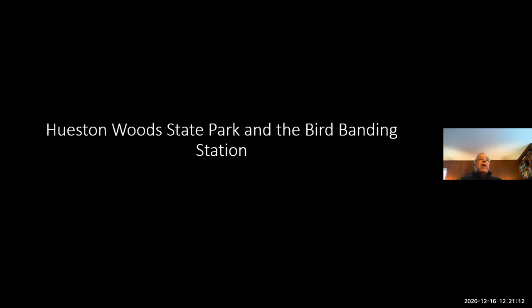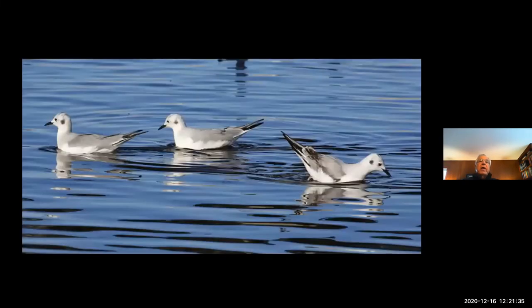Houston Woods State Park is an important bird area recognized by the National Audubon Society. Unfortunately, the funding of Houston Woods is very poor. If you go to the Nature Center right now, you'll see it's not in very good shape — it's going to be rebuilt very soon. I was out there two weeks ago and looked out and saw this group of birds on the lake. These are not my pictures, by the way — they're many people's pictures.